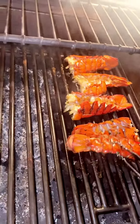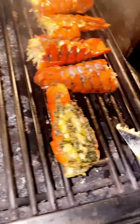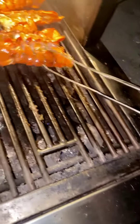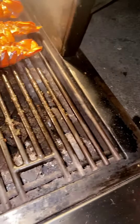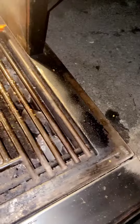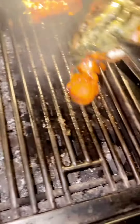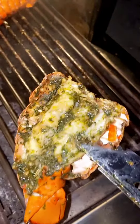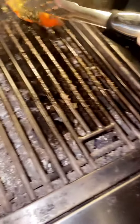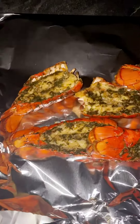Lobsters are done. Time to take them all out. Look at how good those look. You can eat good at night. Inspect them. It's delicious.